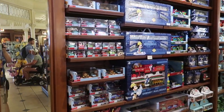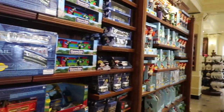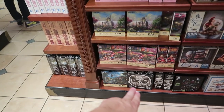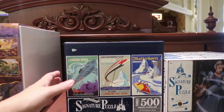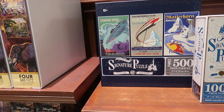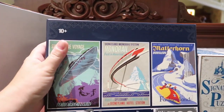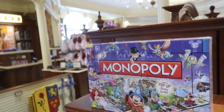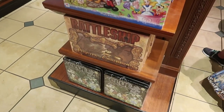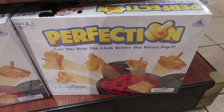Then we get into the straight-up toys section — monorail trains, cars, and character toys from different movies. They have a bunch of puzzles, including a Jack Skellington one and a 60th anniversary set of three 500-piece puzzles for $21.99 that feature the original posters, great for gluing and framing. They also have theme park-themed board games: Monopoly, Candyland, Battleship, Clue, and one I haven't seen before — Perfection — with icons from all the Walt Disney World parks.